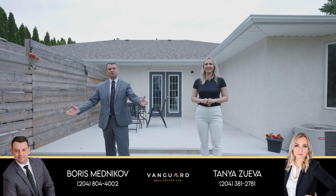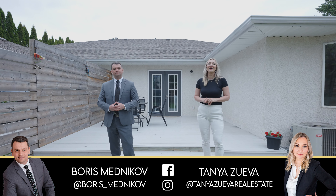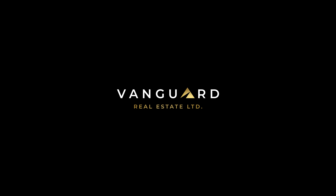This beautiful family home is located just a few minutes' walk from schools, five minutes' drive to the Steinbach Aquatic Center, restaurants, and shopping. For any additional information or to book a private showing, you can contact us at the information below.